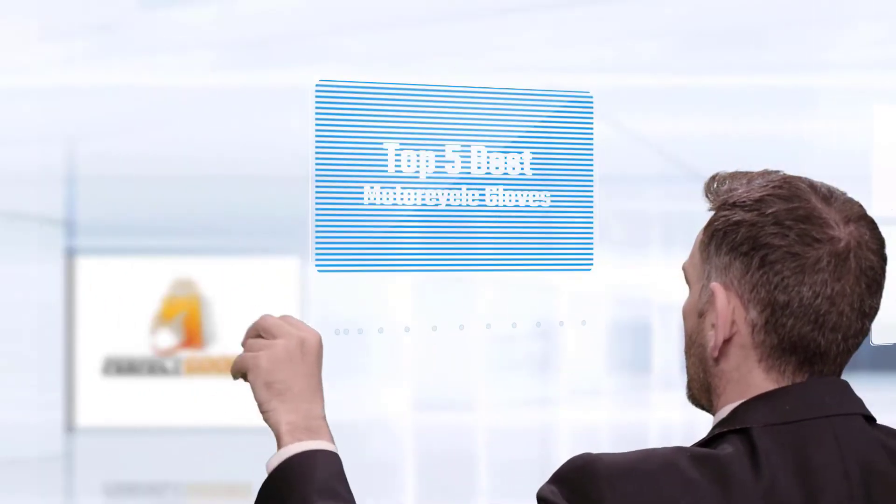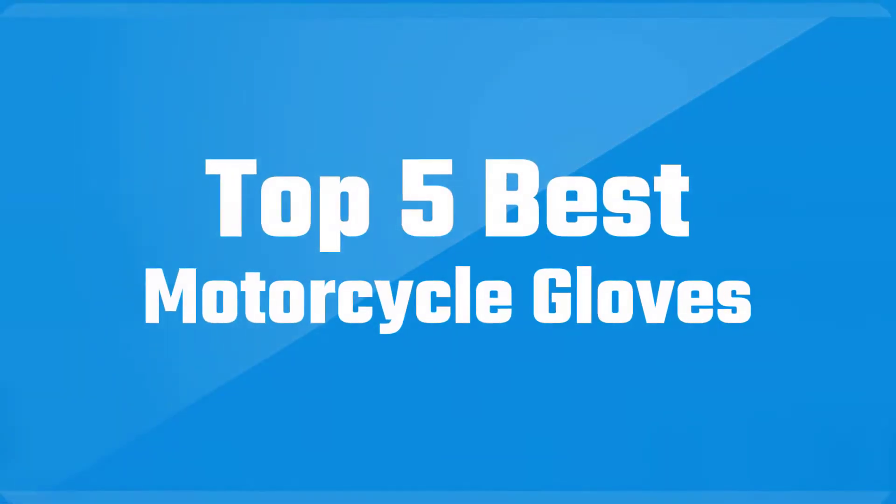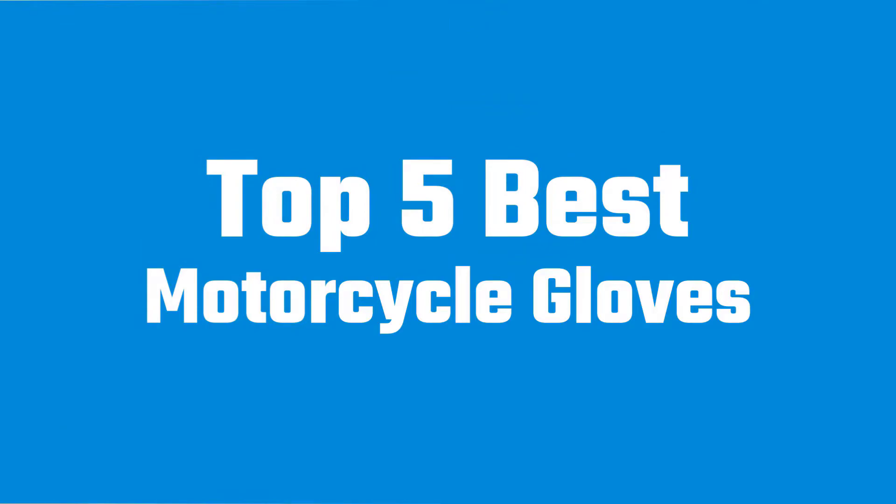If you are looking for the best motorcycle glove, here is a collection you have got to see.